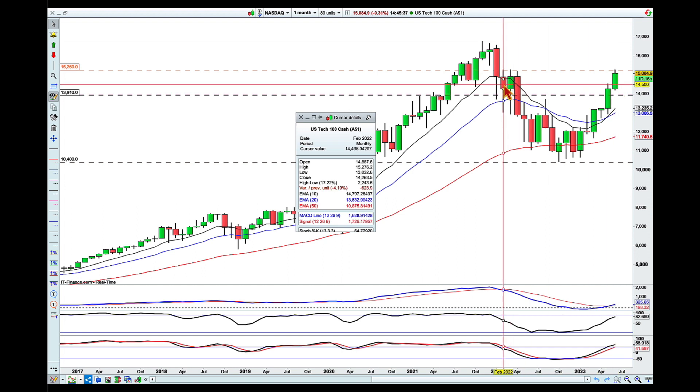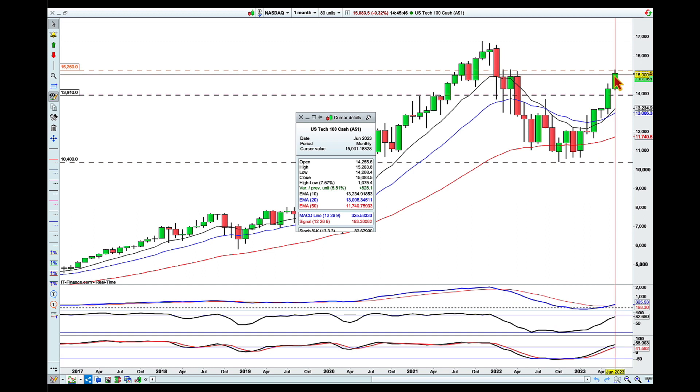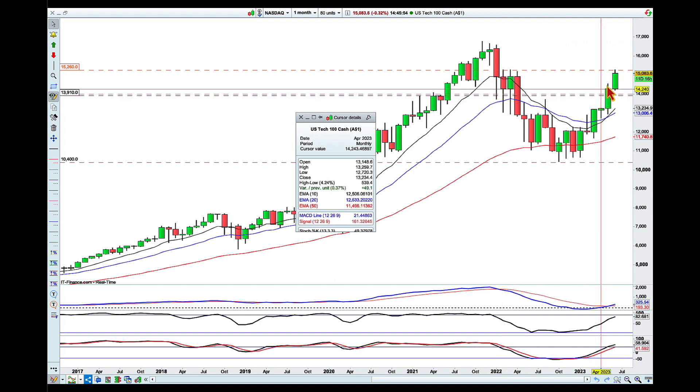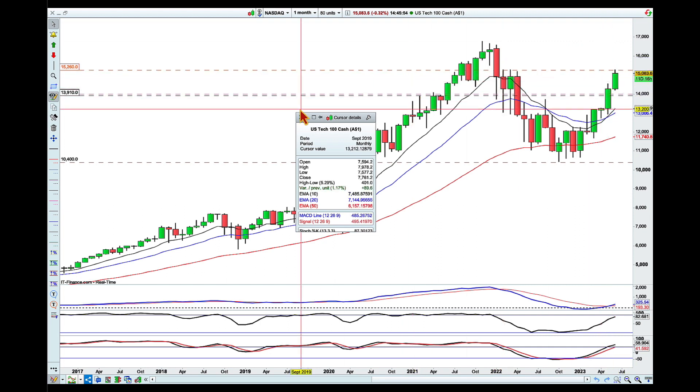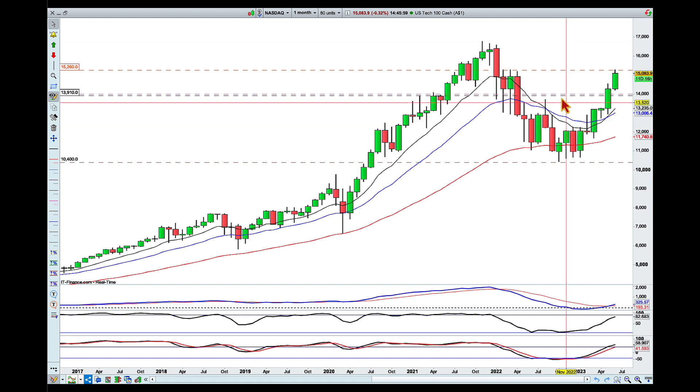Let's take a look at the cursor details: the high here is 283.8, and the highest we got here is 276, then 266, then 191. So clearly we broke higher — it was ever so slightly higher than this one over here, but it's still a couple of points higher.